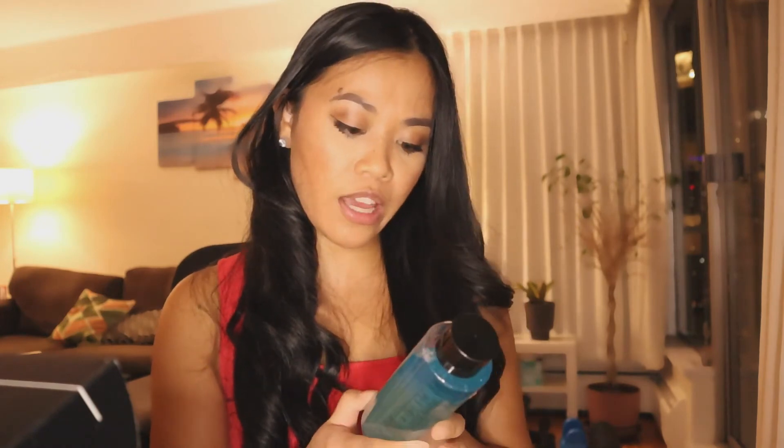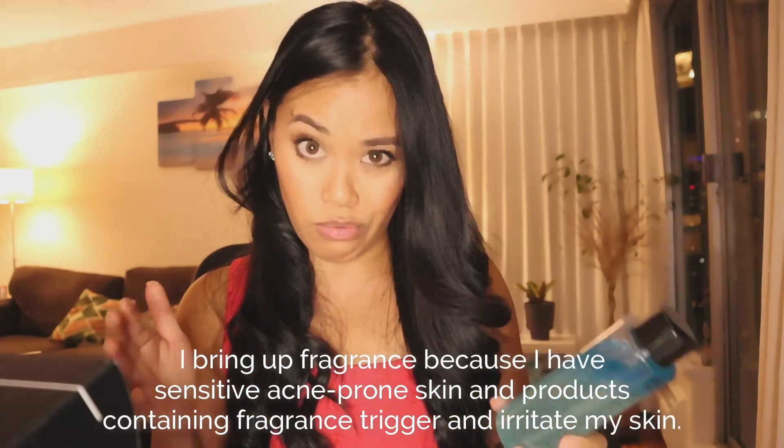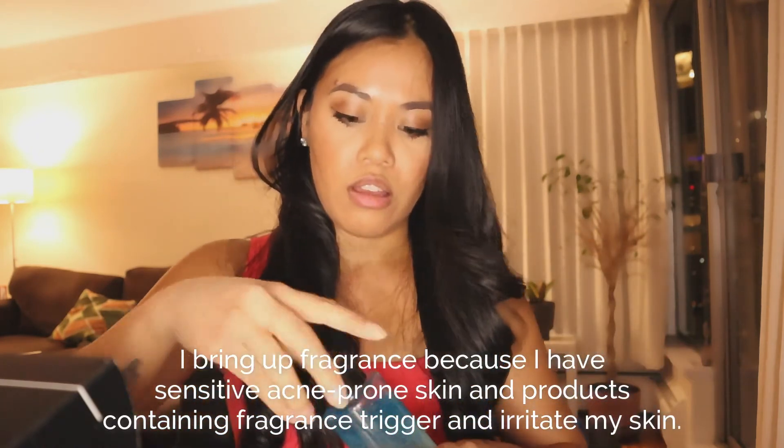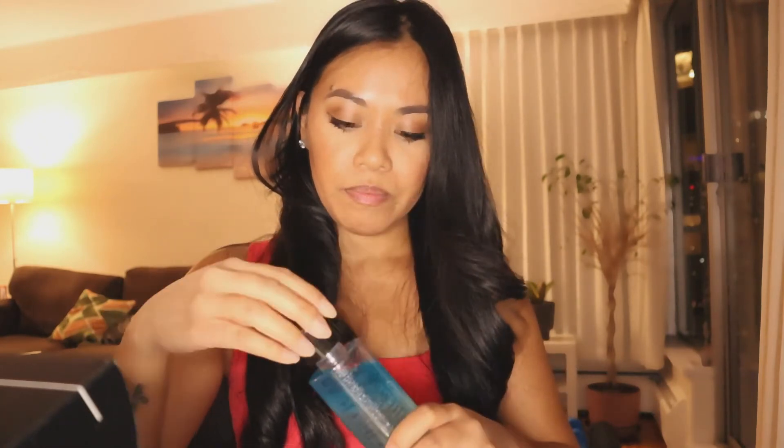However, it's only a micellar water so it's very temporary. What I'll do is use this to take off my makeup and then use a cleanser on top of it, so it's not a deal breaker — it might not really matter. It actually smells really good. You're supposed to shake it when you use it. I'll definitely try it and let you guys know. Originally this is $90 USD.